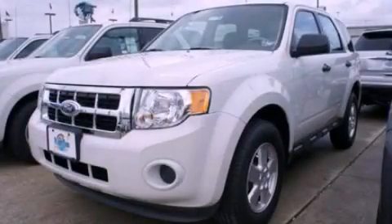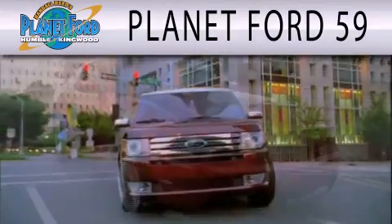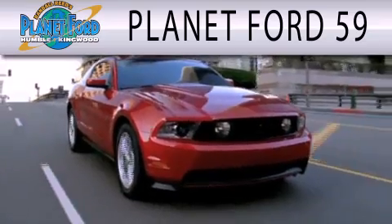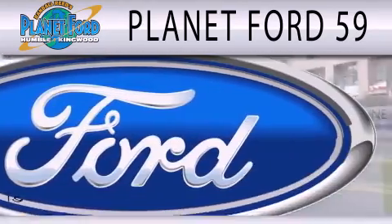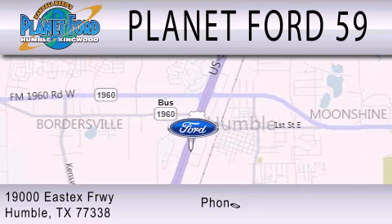Stop by today and test drive this automobile for yourself. Planet Ford 59 is dedicated to doing everything possible to ensure that the experience you have selecting your next vehicle is as pleasant as possible. We're located at 19000 East X Freeway in Humboldt.